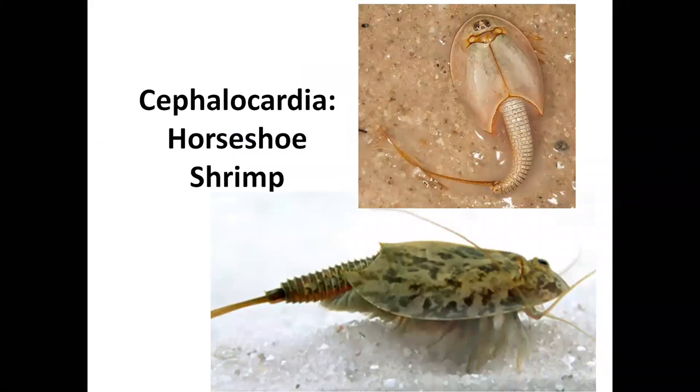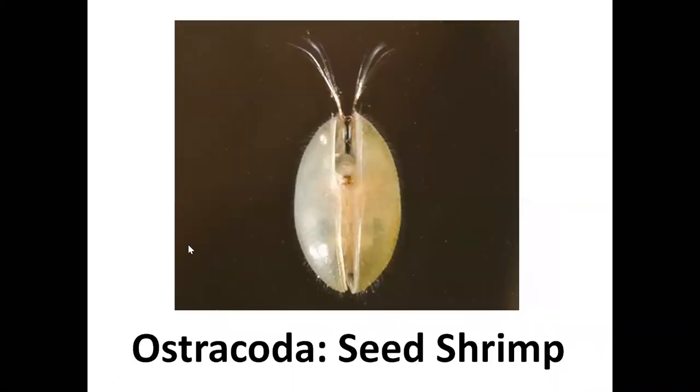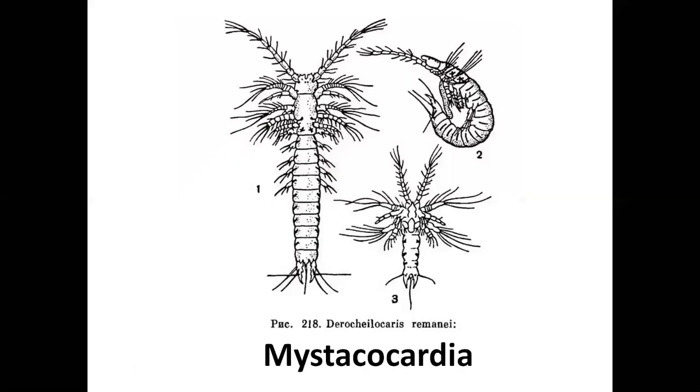Here is an example representative of the subclass Cephalocardia — they are also known as horseshoe shrimp because their shape is like a horseshoe. Another subclass is Branchiopoda, also known as clam shrimp, because their exoskeleton resembles a bivalve or clam-like structure. Then there is Ostracoda — they also have a bivalve-like shell, and if you look closely they have the appearance of a seed, which is why they are commonly known as seed shrimp.